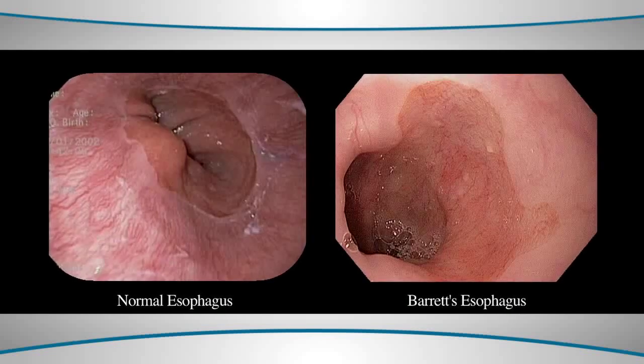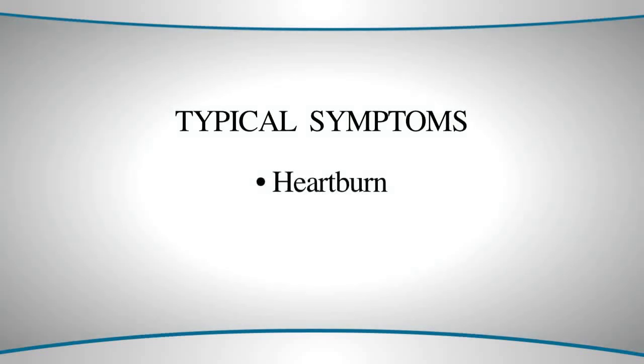Symptoms of acid reflux can be both typical and atypical. Typical symptoms of reflux include the classic symptom of heartburn, which is a substernal burning sensation.